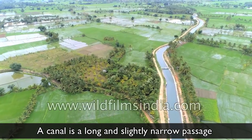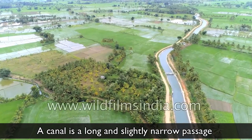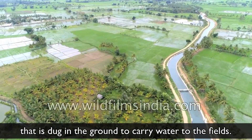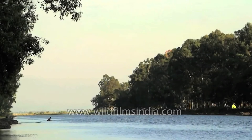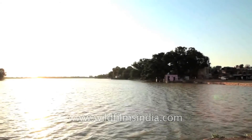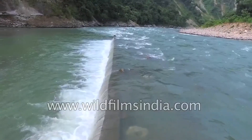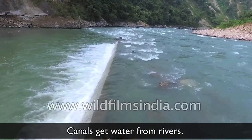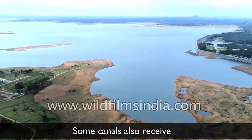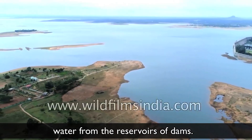A canal is a long and slightly narrow passage that is dug in the ground to carry water to the fields. Canals get water from rivers. Some canals also receive water from the reservoirs of dams.